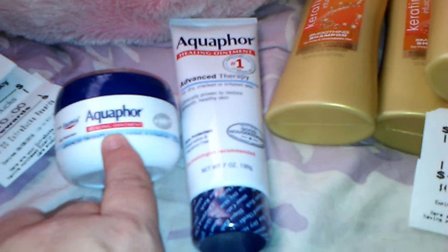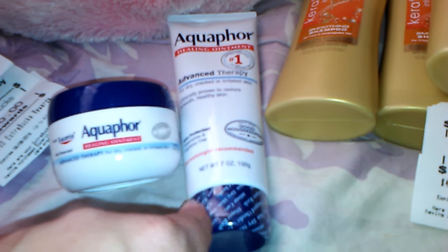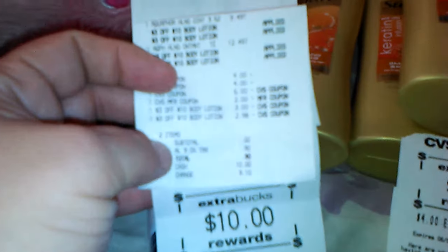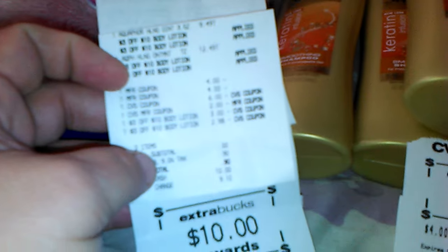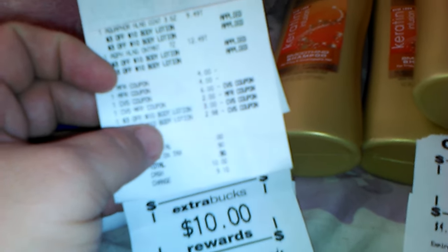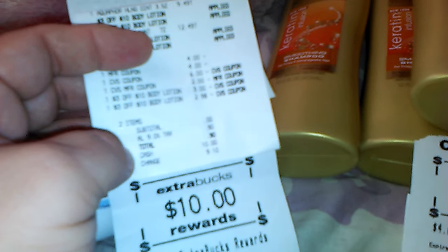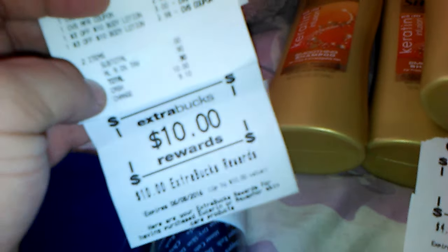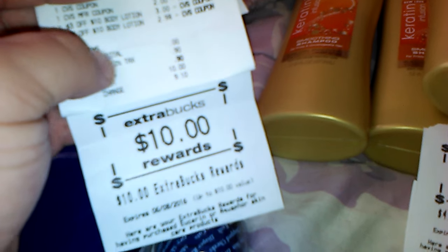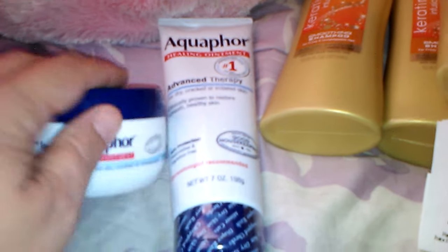So we're looking at $2.49 for this and $5.49 for this — that's roughly $7.98. And you get $10 back in extra care bucks. Here's my receipt. With all the coupons I mentioned, I also used a $6 and a $2 extra care buck, which brought my total to zero. I just paid $0.90 in tax and got back $10 in extra care bucks. So if you take off the tax, it was a $1.10 money maker because I used $8 worth of extra care bucks and spent $0.90 — basically $8.90 in and got $10 back, which was a great deal.